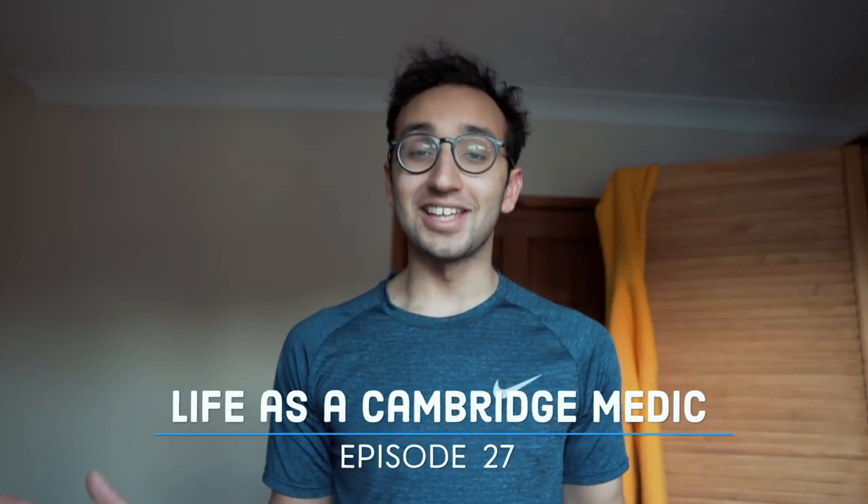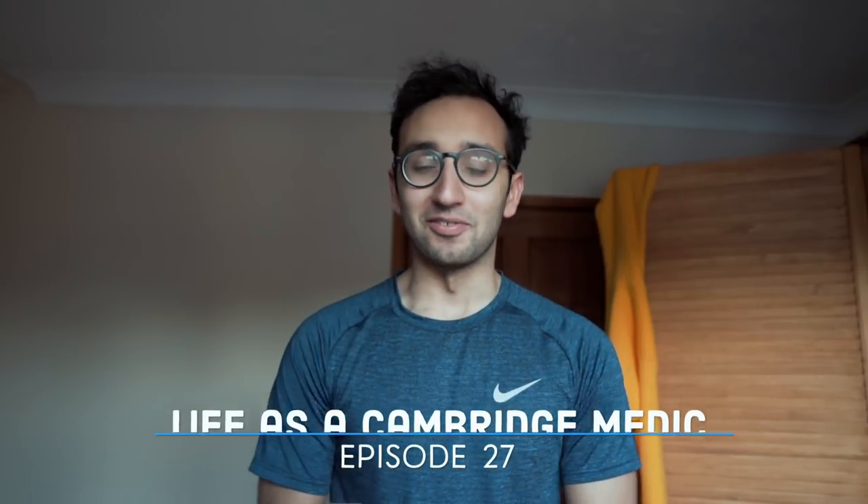Hey guys, welcome back to the vlog. Today is day three of our GP placement, so I'm gonna be vlogging the day to show you what kind of happens on a standard day at GP. First we've got to get out of this outfit and change into something a little bit more appropriate. Let's go.